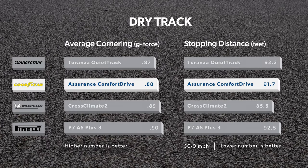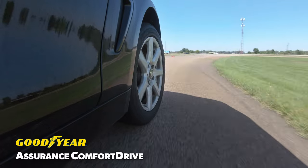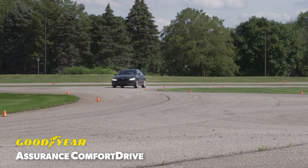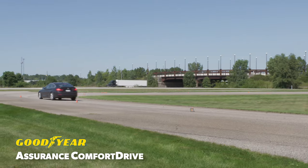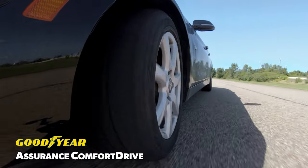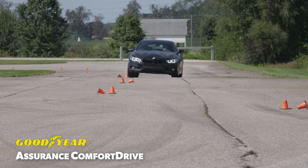In the dry, the Assurance Comfort Drive delivered a solid objective performance in lateral cornering and braking distances from 50 miles per hour. While hot laps around a dry track are not the focus of Grand Touring all-season tires, our team found the Goodyear in the middle of a very tight pack while offering some of the best handling traits of the group. The Assurance Comfort Drive felt more at home on the dry track than the other tires and certainly seemed up to the task for the occasional winding back road.